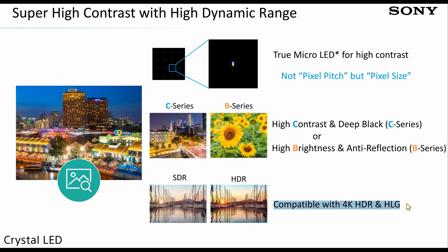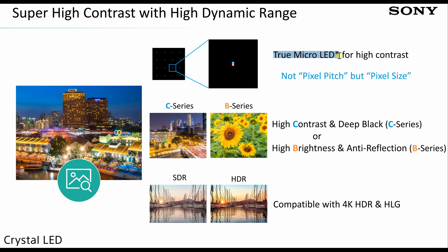In terms of HDR, these next-gen Crystal LED displays will support both 4K HDR10 and HLG formats. Sony also stressed that the micro-LED size they use is a true micro-LED — below 75 micrometers per the Trendforce definition — and claims some competitors are using larger LEDs that qualify more as mini-LED rather than micro-LED.